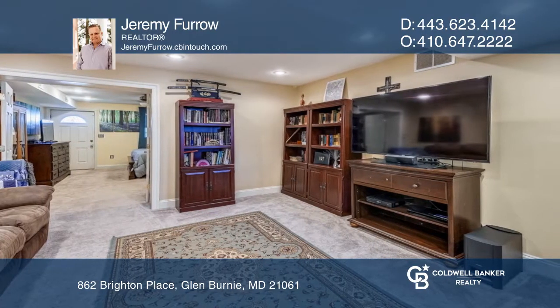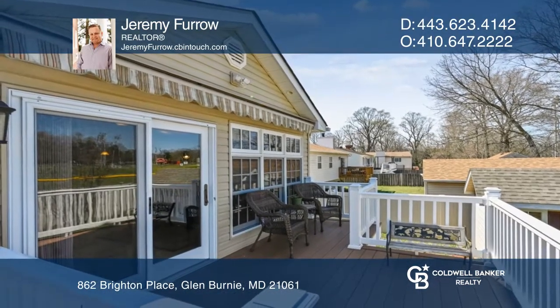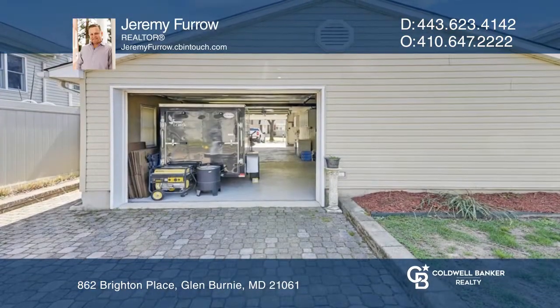This home has tons of space, including the garage with double garage doors, plus plenty of room to pull in and park on the backyard paver patio.